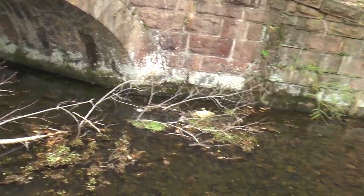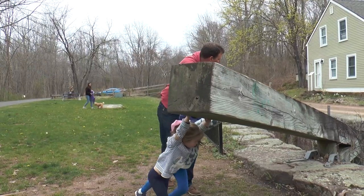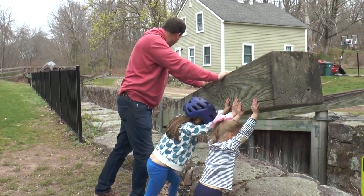And you might think it takes some strongman to move these gates. But no, they're so delicately balanced that with the help of some leverage — and maybe a tiny push from dad — even a kid can do it. Good job, ladies.